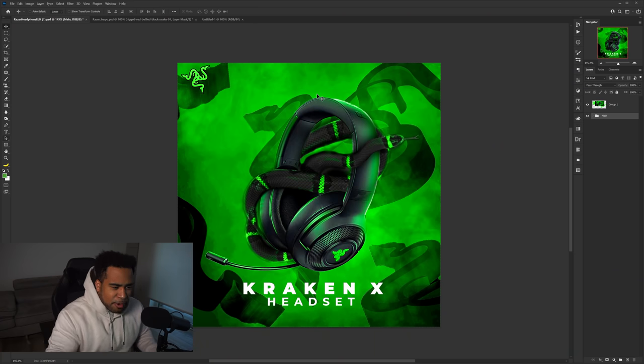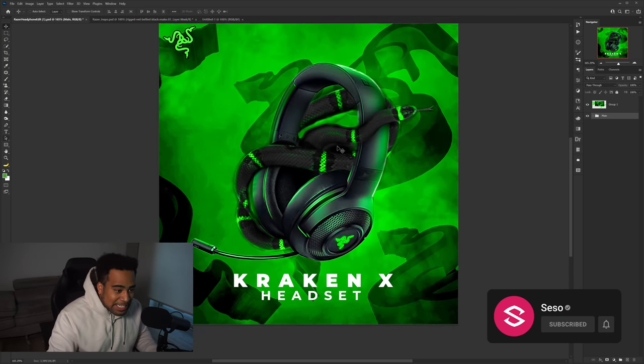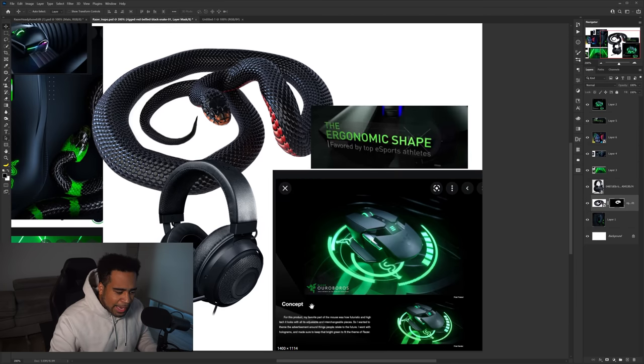All right, let's get this started right here right now with the first project, designed by Ness Visuals. It's a Kraken X headset Razer poster advertisement. Honestly, it's actually pretty cool — I looked at this and was like this is pretty freaking solid. The idea I'm going to go with is doing a snake going around it. I got some assets already. I want to learn and understand Razer's branding but also use this unique idea.